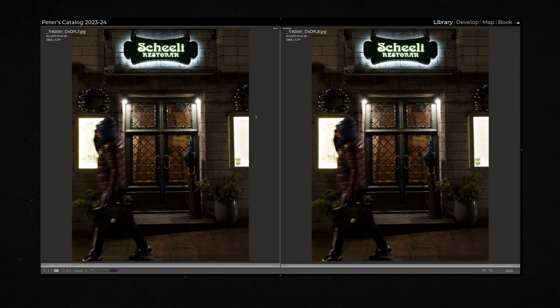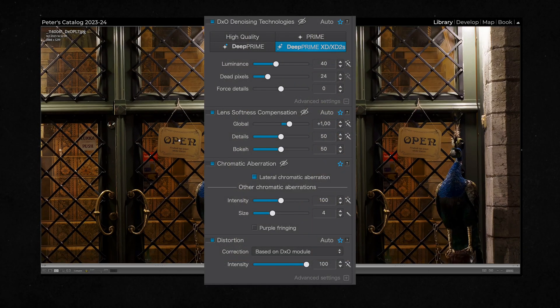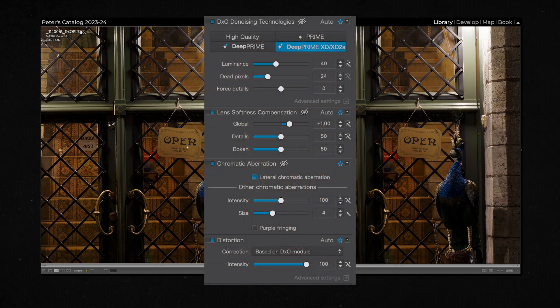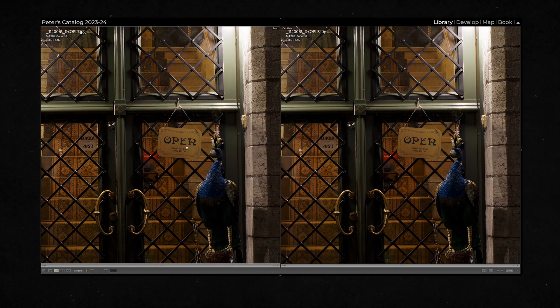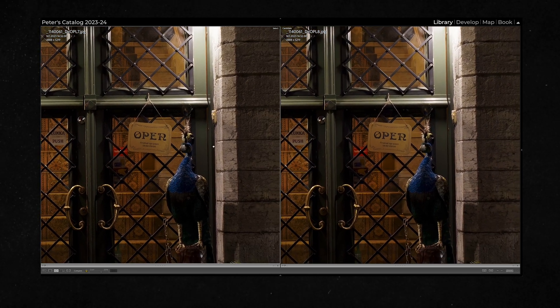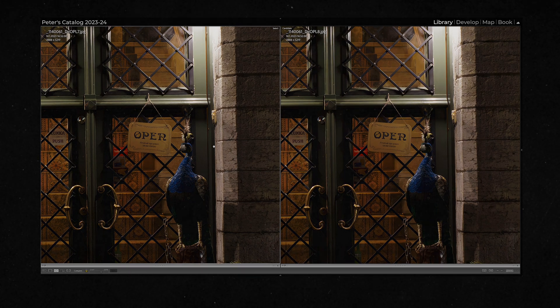Here you can see the difference using the exact same settings for PhotoLab 7 and PhotoLab 8 — only denoising, lens softness correction, and distortion applied. The difference isn't huge, but if you look closely at the sign, the PhotoLab 8 version is sharper and clearer. In small details the improvement is noticeable — the devil is in the details. What do you think about these improvements? Let us know in the comments below.